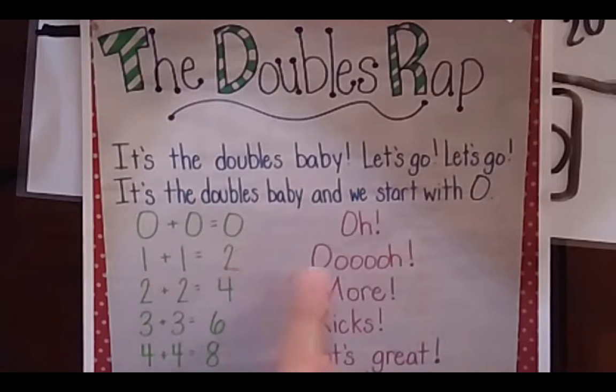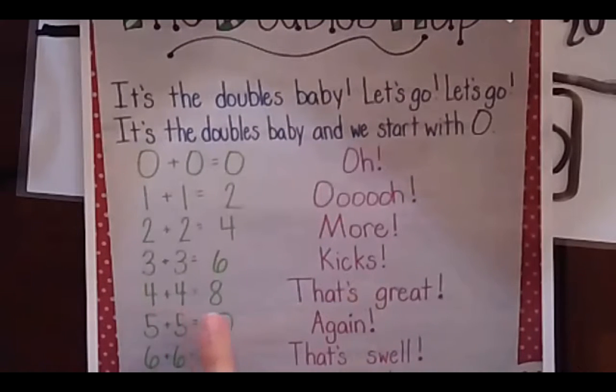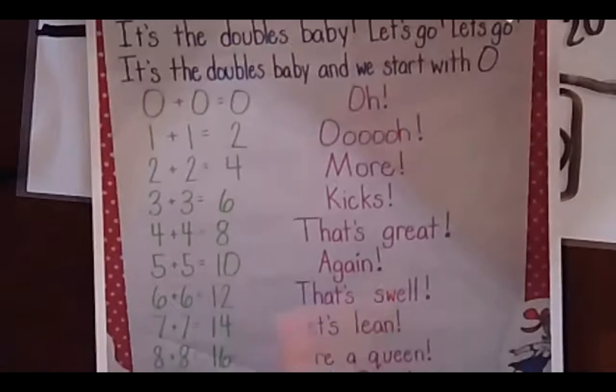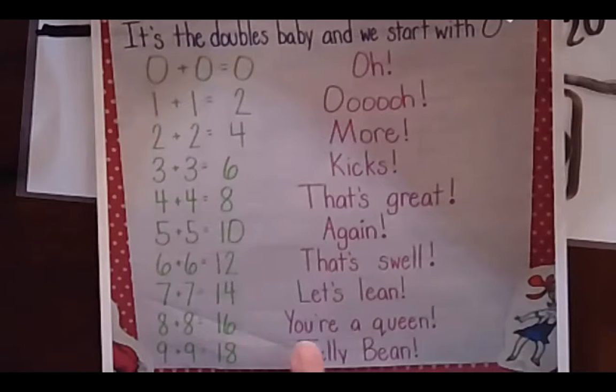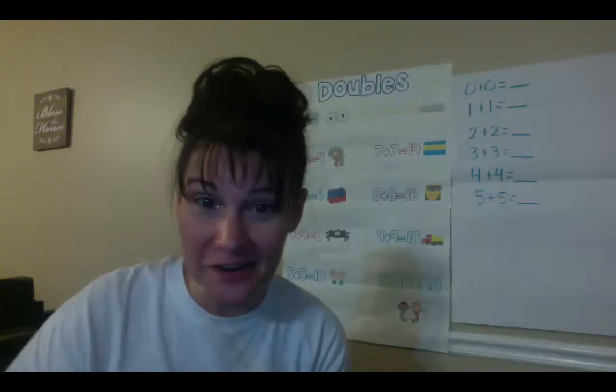Three plus three equals six. Four plus four equals eight. Five plus five equals 10. Six plus six equals 12. Seven plus seven equals 14. Eight plus eight equals 16. Nine plus nine equals 18. Ten plus ten — let's do it all again! Great job saying our doubles wrap. As we learn, we'll get better and better at our doubles.